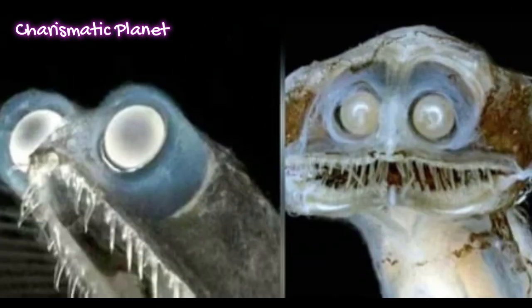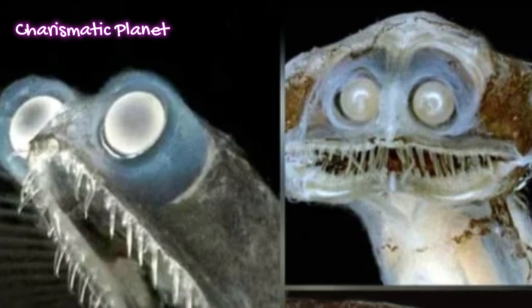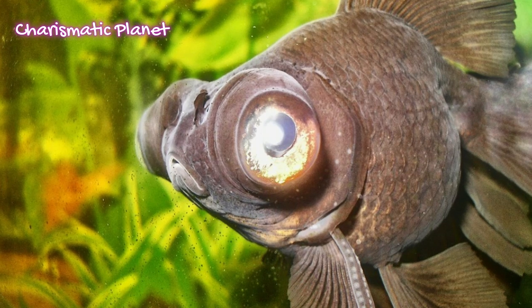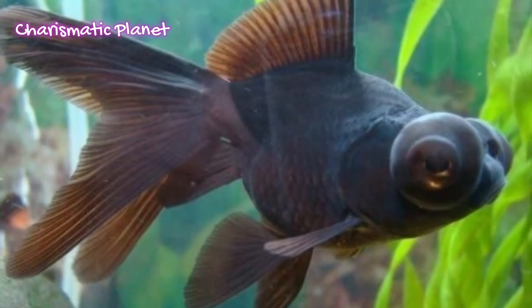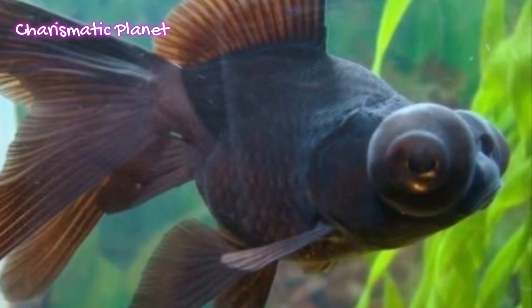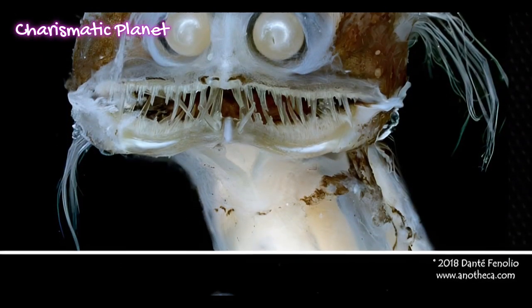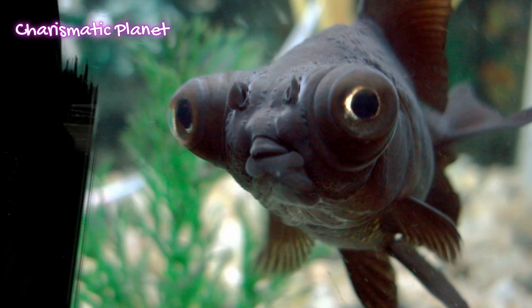Their most special feature is their tubular eyes, which look like tiny telescopes. These eyes face forward, unlike most fish. This gives them binocular vision, helping them see better in the deep, dark sea. Their eyes also help them detect tiny flashes of light, very useful in the pitch-black depths.